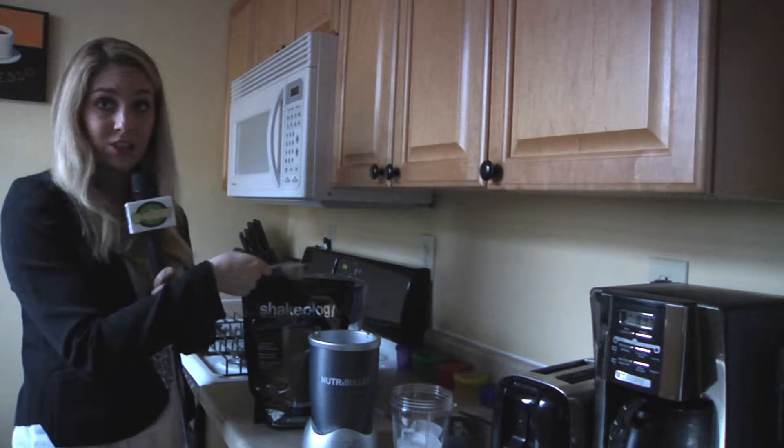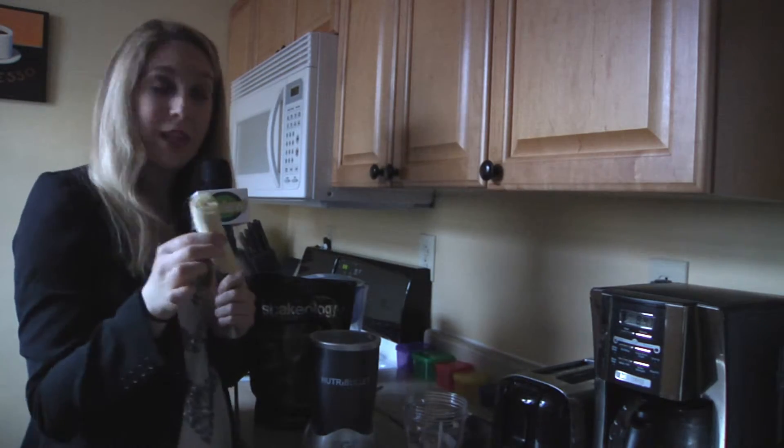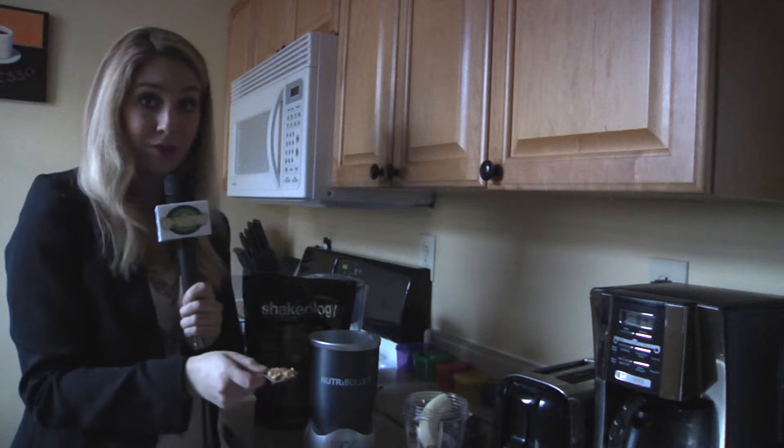Take one scoop of Shakeology — chocolate's my favorite. Then I'm going to add half a banana and one scoop of peanut butter.